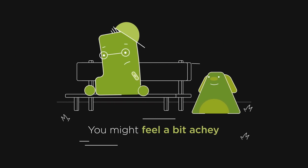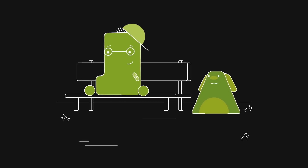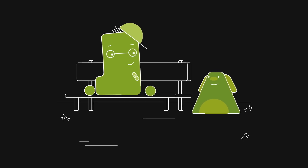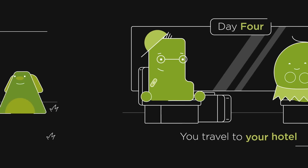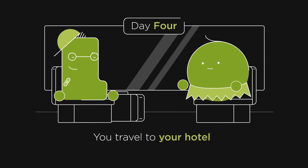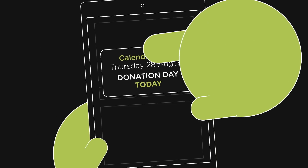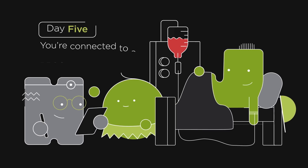You'll probably start to feel a bit achy. That's as the stem cells emerge from your bone marrow and flood your bloodstream. They work to help your body repair, so they're completely natural. On the fourth day, you and your companion will travel to the hotel to put your feet up for the night. The next morning, you'll go to our specialist hospital and your donation will begin.